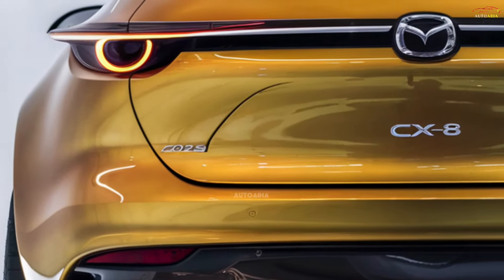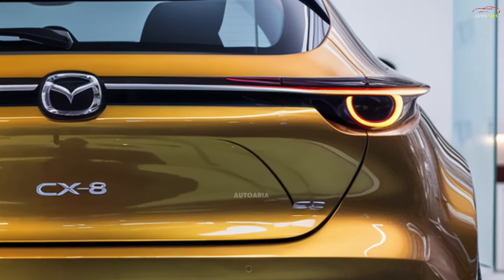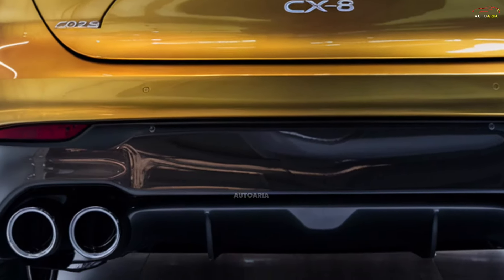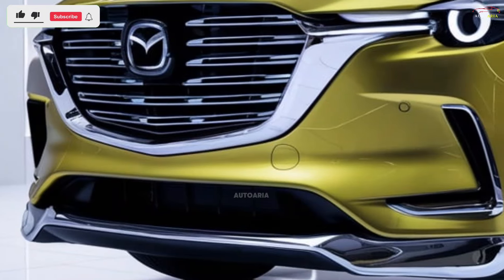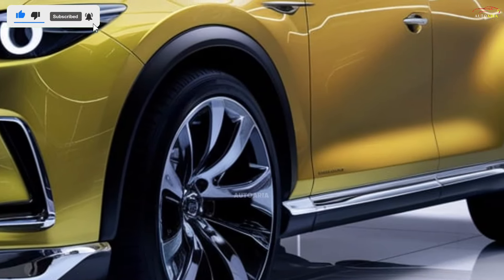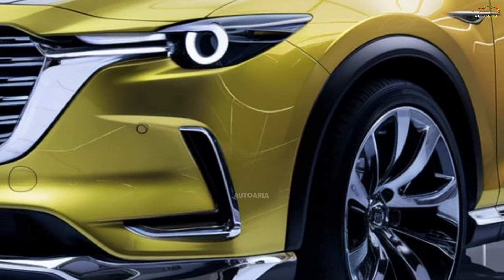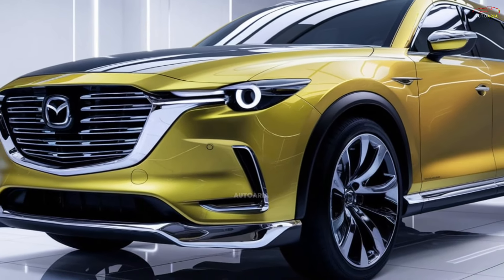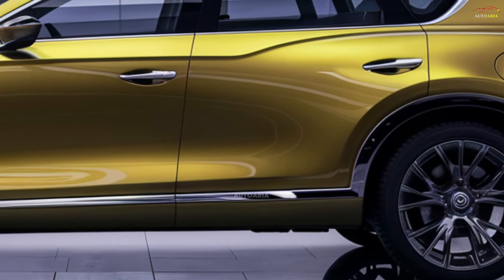The 2025 Mazda CX-8 is powered by cutting-edge engines that strike a perfect balance between power and efficiency. The standard offering is a 2.5-liter turbocharged gasoline engine delivering approximately 250 horsepower. For those prioritizing fuel efficiency, a hybrid variant is expected to be available. These robust engines are paired with a six-speed automatic transmission and Mazda's i-Active AWD system, offering excellent performance in both urban and off-road environments.